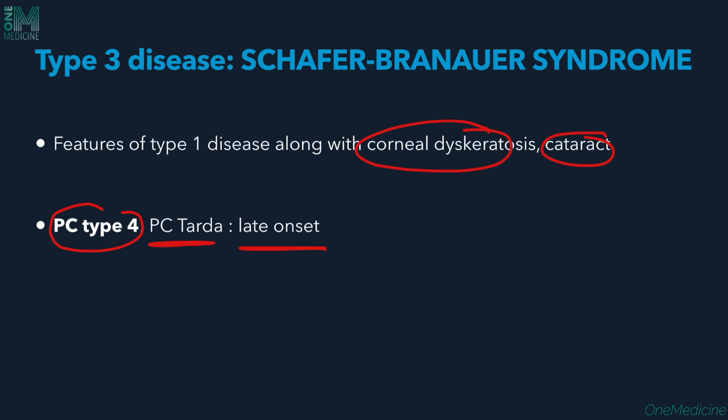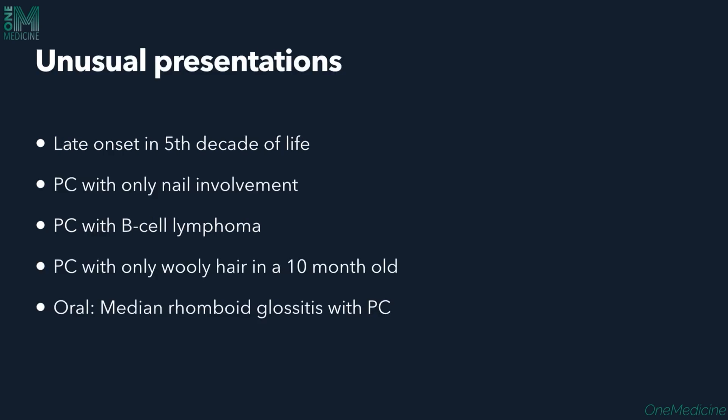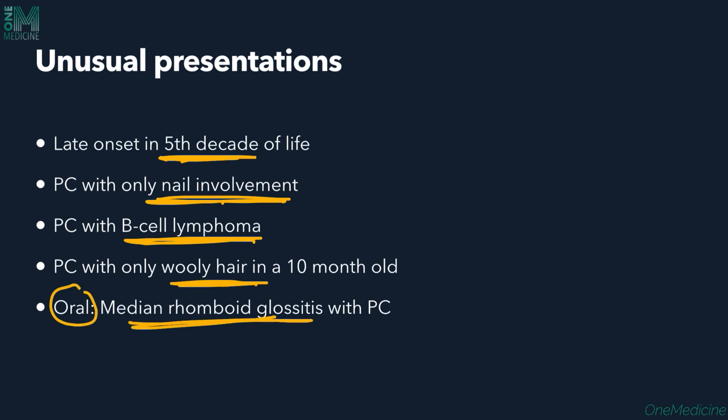Type 4 is called Pachyonychia Tarda, with late onset after the second or third decade of life. There are also unusual presentations: late onset in the fifth decade, Pachyonychia Congenita with only nail involvement and no other organ involvement, association with B-cell lymphomas, presentation with only woolly hair in a 10-month-old infant, and oral lesions like median rhomboid glossitis.